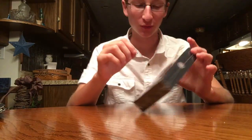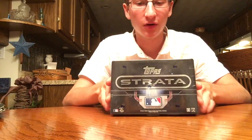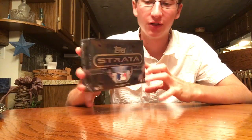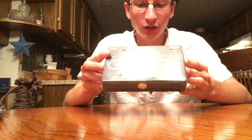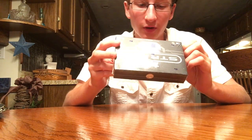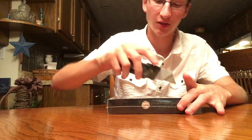Hey guys, Ethan Zell with Covers and More, back today with a brand new baseball card opening video. I have a 2016 Topps Strata. You get one pack, two cards per pack — usually an autograph and a relic/patch card. Wish me luck. Here we go.